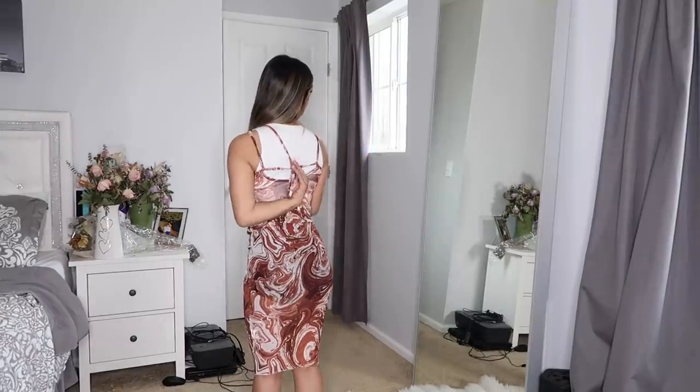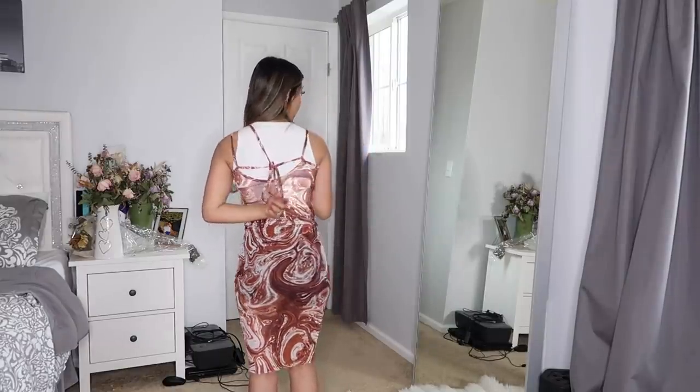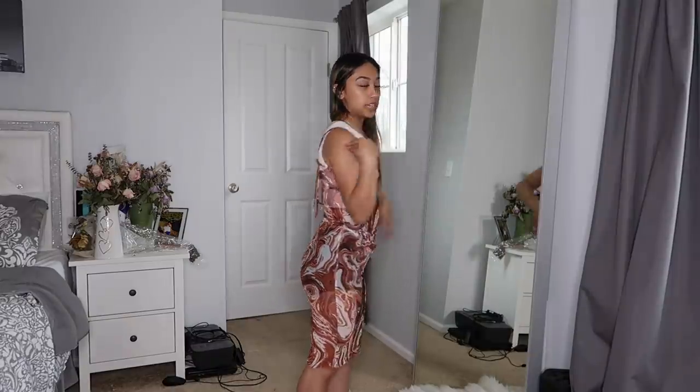There is no way I could try this on for you guys because it is literally mesh and see-through — it'll show everything. I wasn't expecting it to be that see-through. The fitting is so freaking nice; I just wish it wasn't see-through. I don't know what I would wear under it — I think that's the main issue. The bag also required me to put the straps together and tie them however you want.